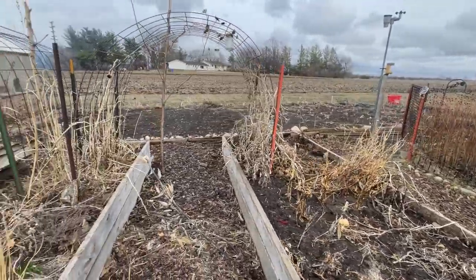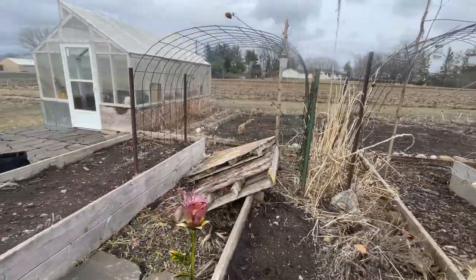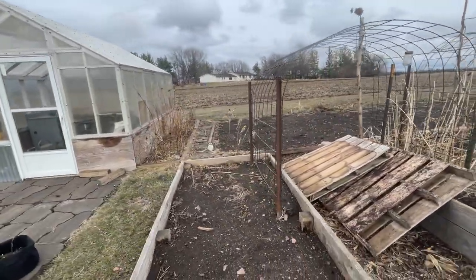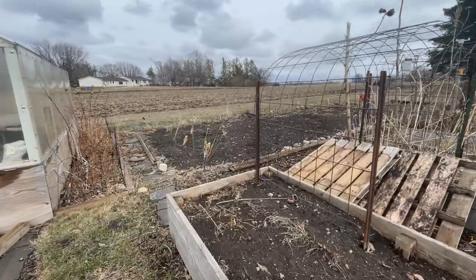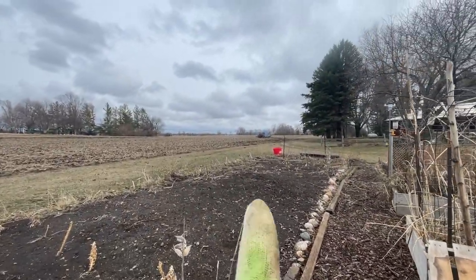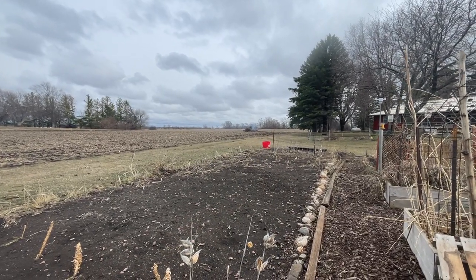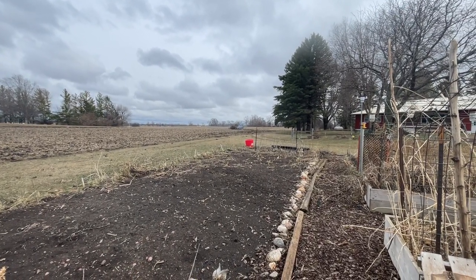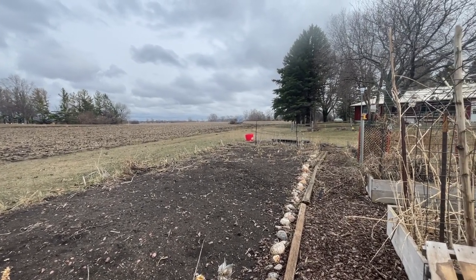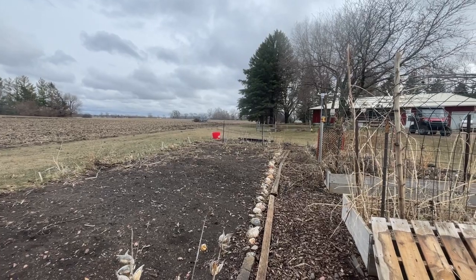Had a little impromptu garden cleanup today. Really all I did was get the big sunflowers down — they were falling down from the wind. And we're burning some trees that had fallen in the storm, like almost three years ago now. Finally got around to dragging them out there.